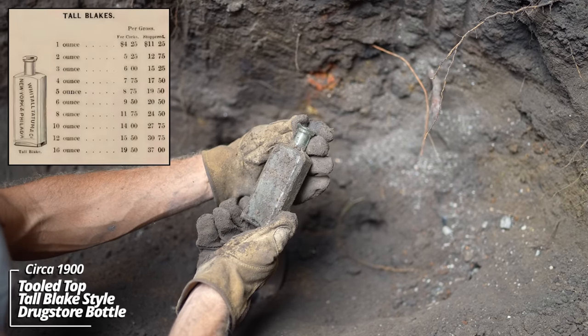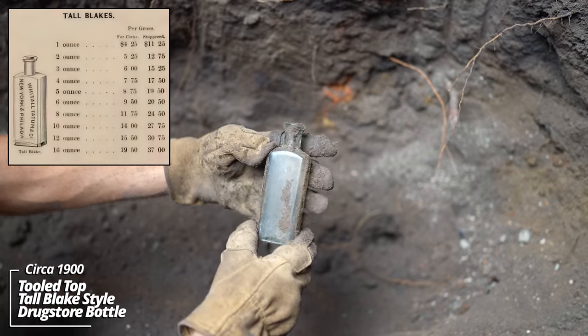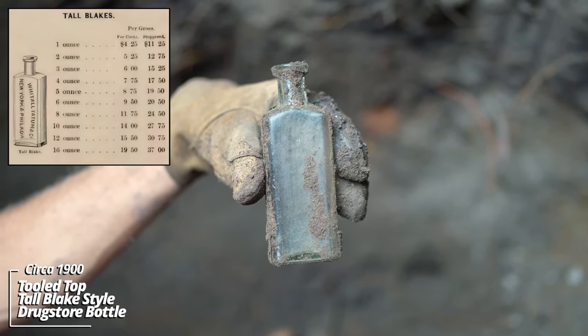This is an older style — it's a Blake-style prescription bottle. It's a light aqua color; could be pre-1900 on this one.